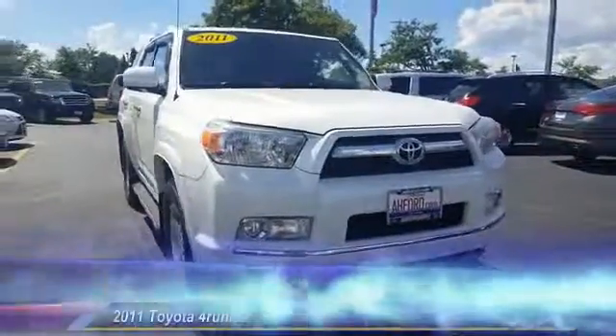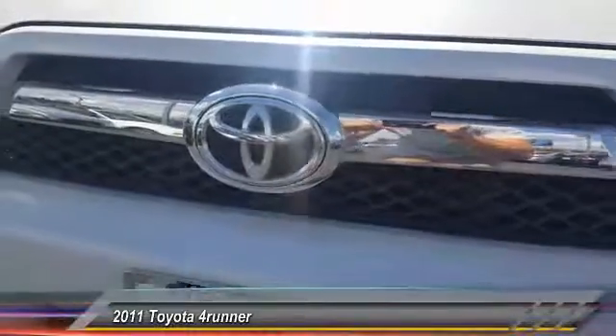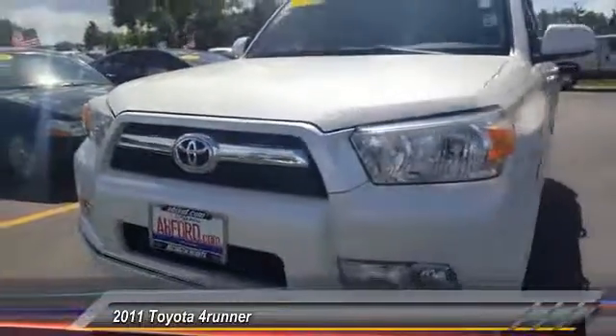The 2011 4Runner. 4Runner durability is unbeatable. There are more 4Runners on the road today than any other midsize SUV.